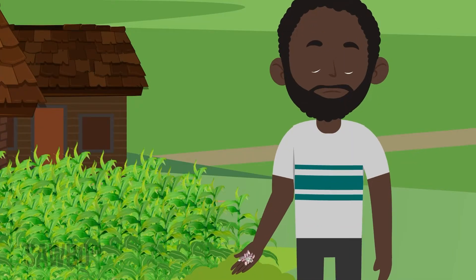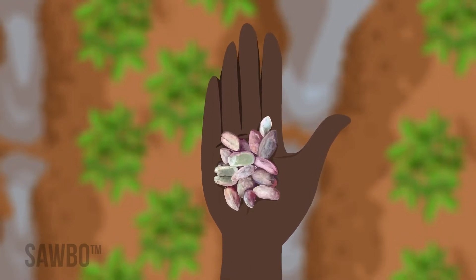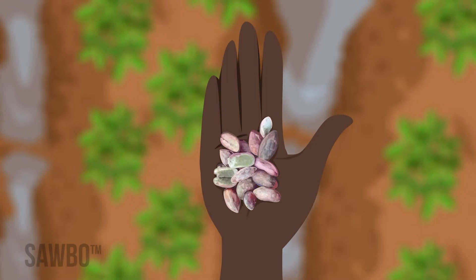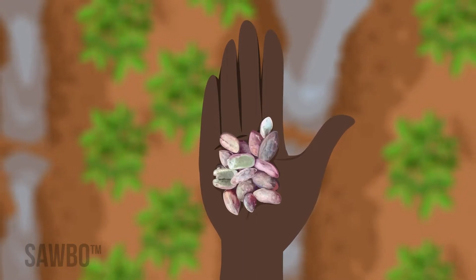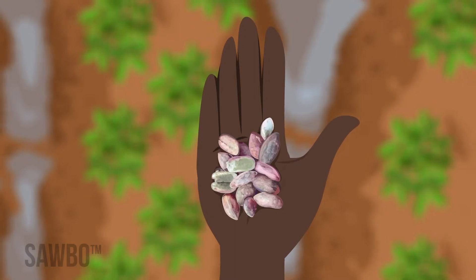Aflatoxin comes from a fungus or mold that grows on kernels or nuts. This fungus can infect nuts in the field and spread during the growing season or in storage later. While we can see the fungus, we can't see Aflatoxin.